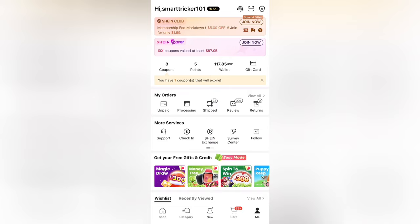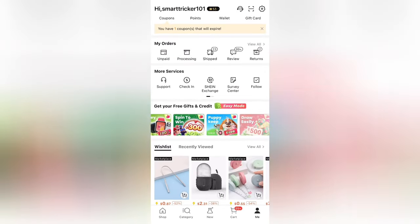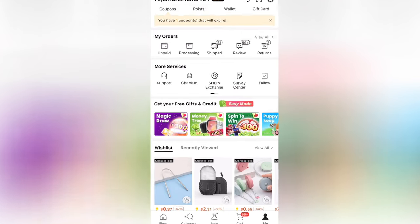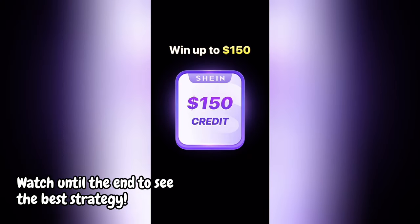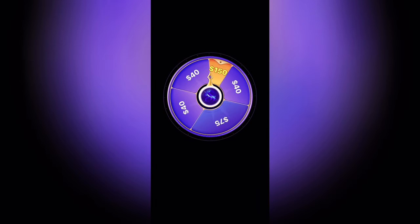So all the Shein games to get credit will be located in the me section. And after trying out all these games, the best game that I've noticed on the Shein app is Magic Draw right over here. Now when you open Magic Draw, it'll say Shein is giving tons of credits and you can win up to 150. If you click spin now, it will always land on 150 right over here.